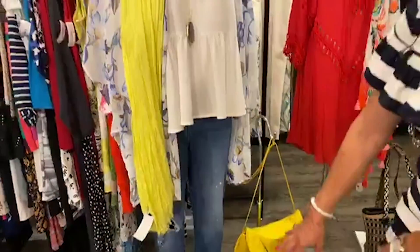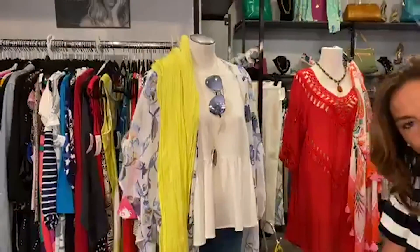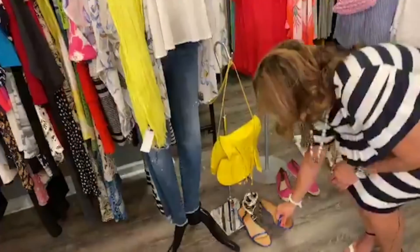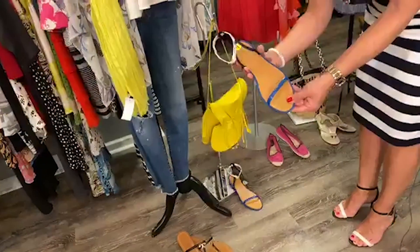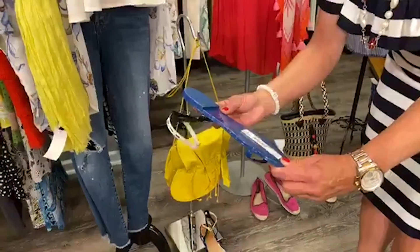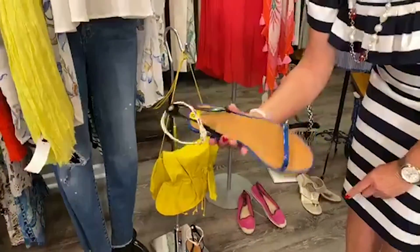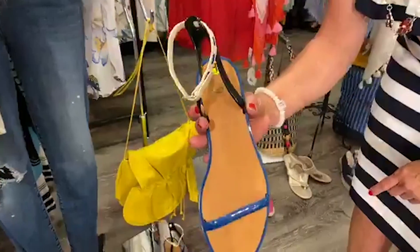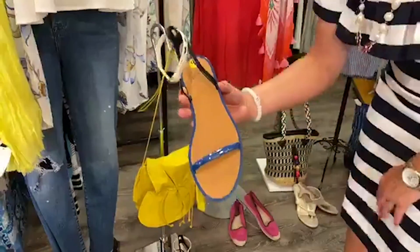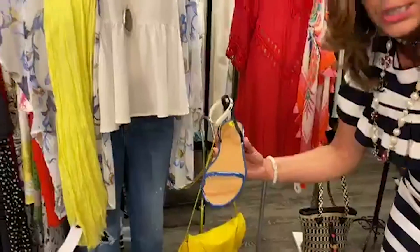We paired it with a couple different options in terms of sandals and shoes. We have these really cute Tory Burch jellies — ankle strap, navy, black and white. Size 9. They're only $40.99. They are adorable. Great for the beach, the pool, the summer. They can complete any look with your bathing suit or jeans.